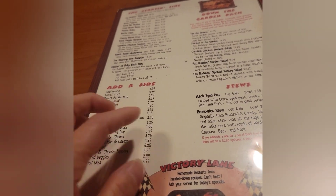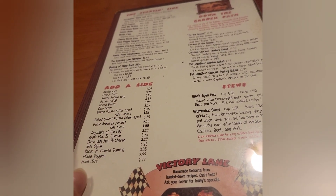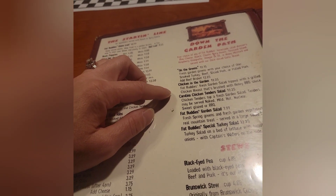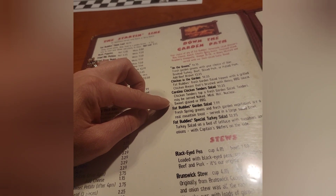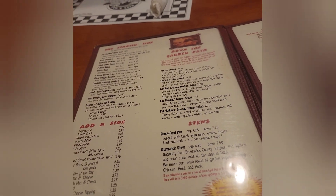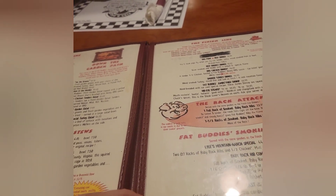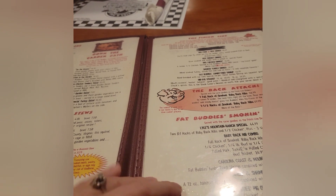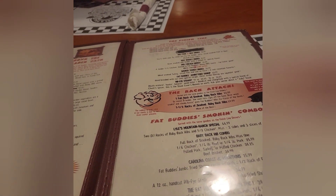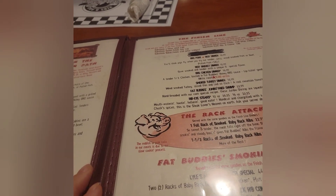They also have stews — black eyed peas, Brunswick stew on the greens, chicken in the garden, Carolina chicken tenders, Fat Buddy's garden salad, and Fat Buddy's special turkey salad. They have a beef brisket dinner too, but we're not here for dinner — we're here for lunch, so we're going to check out the lunch menu.